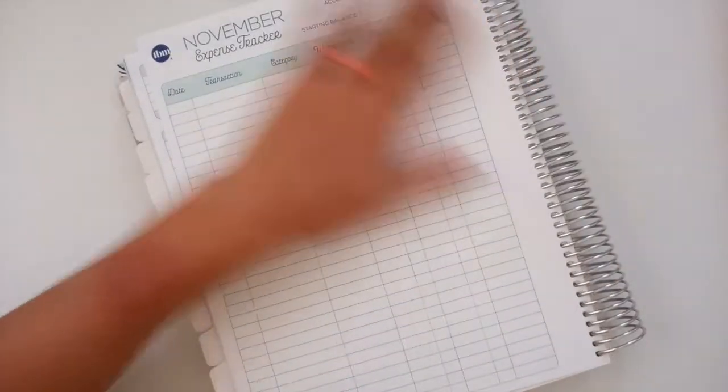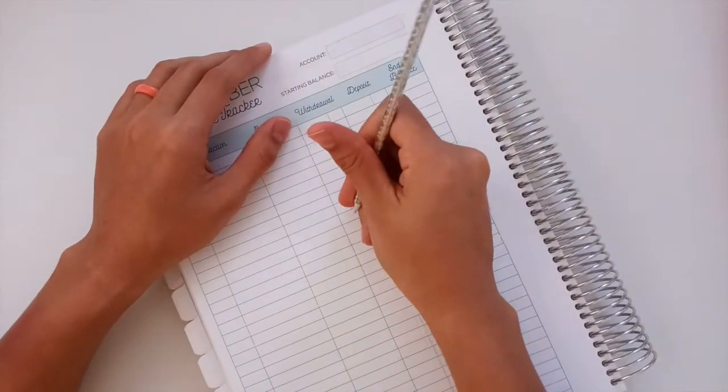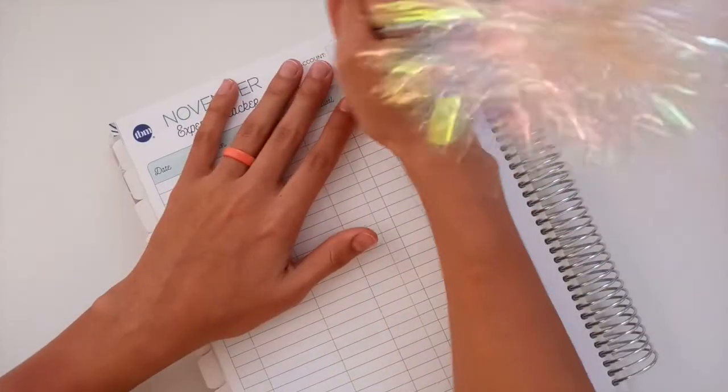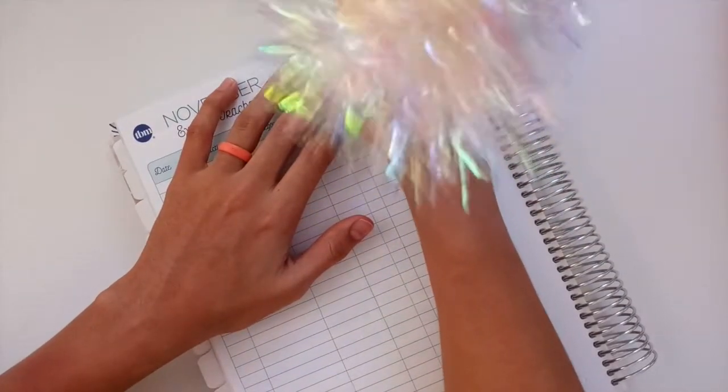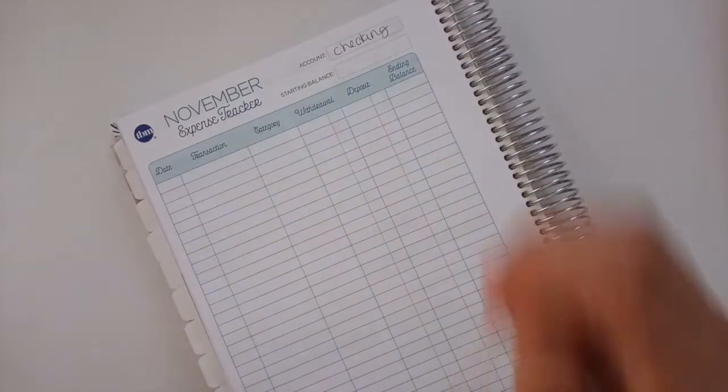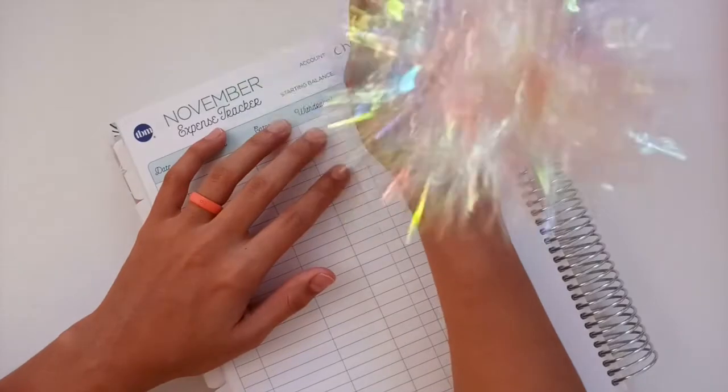Let's go ahead and first start with our checking account. In our checking account, we started with a balance, or a rollover, you might say — I'm just going to put 'checking' here. We did start with a balance of $193.